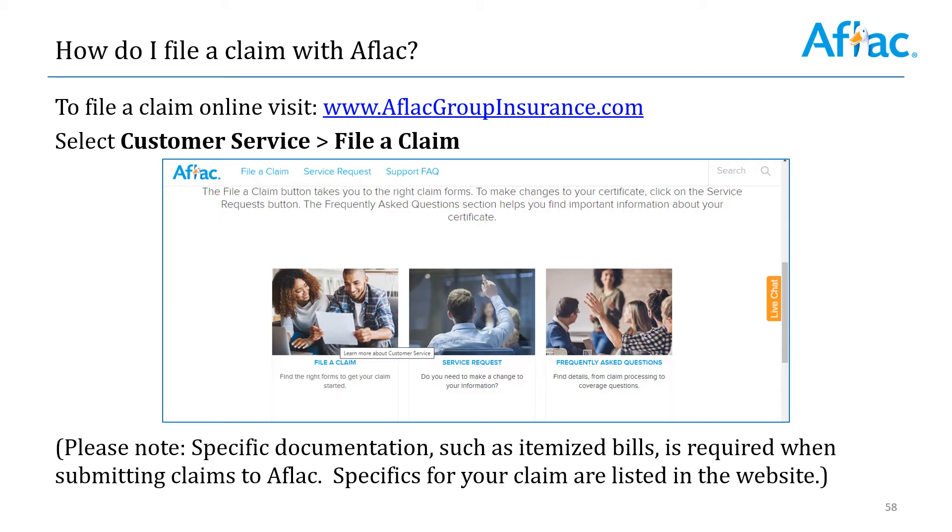Please note, very specific documentation is required for the various claims that you're submitting, such as itemized bills. The specifics for your claim are listed on the website, so pay close attention when you're submitting your information. Just click on the file a claim button.